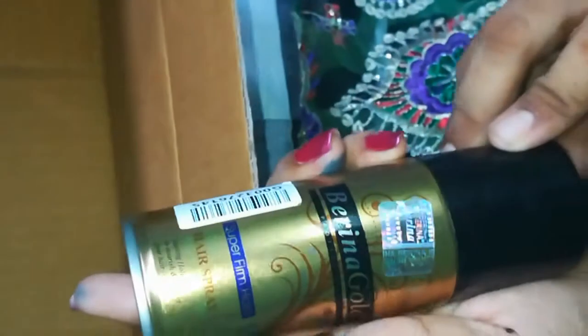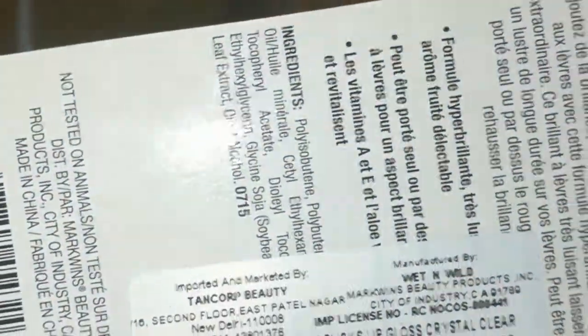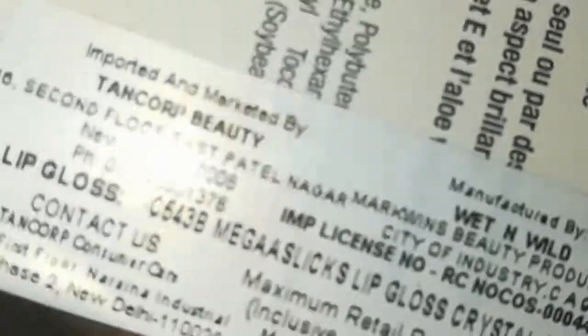Next it is a berry gold super firm hold hair spray. Hair style — it is super nice. This rate is around 200 rupees. Next is Wet n Wild lip gloss, 199 rupees.